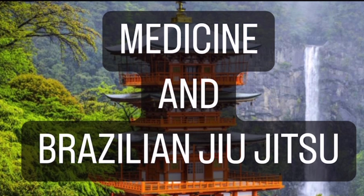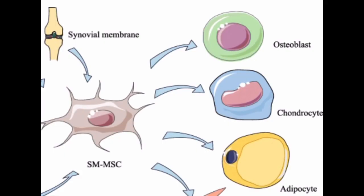Some researchers have described stem cells as the seeds and platelets as the fertilizer that stimulate healing of sports injuries. What are stem cells? Stem cells are cells from which all other cells with specialized functions are generated. Under the proper conditions, they have the ability to divide into specialized cells.